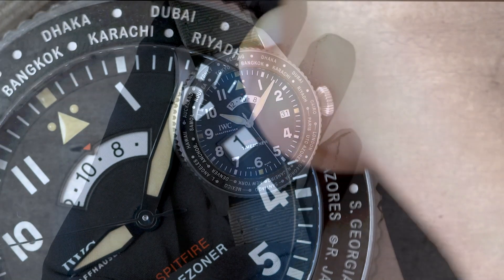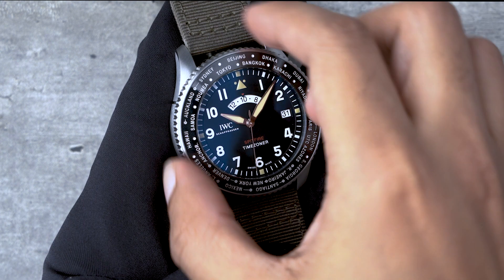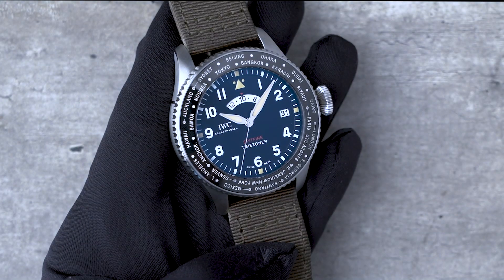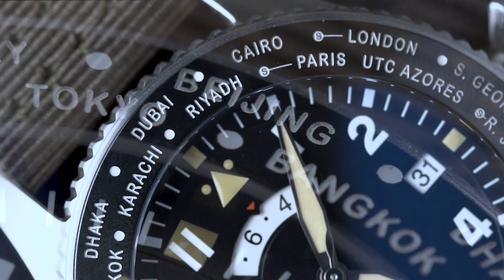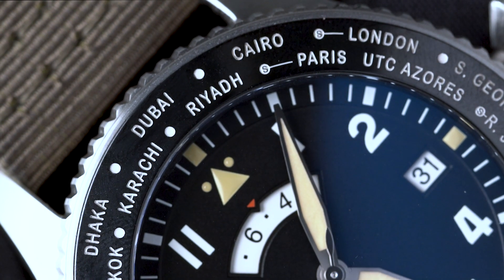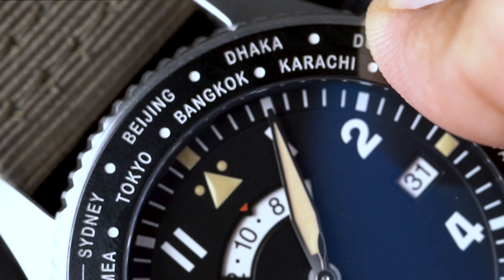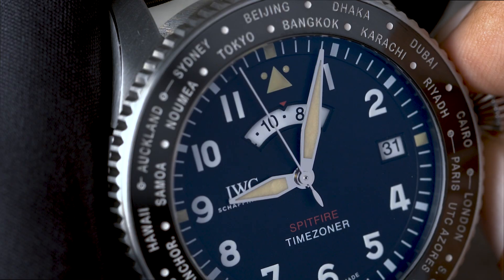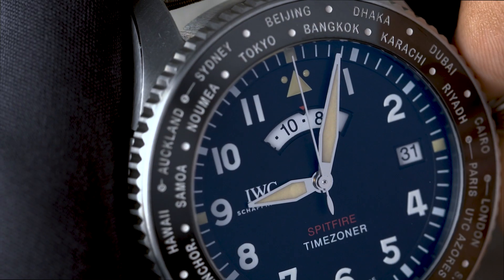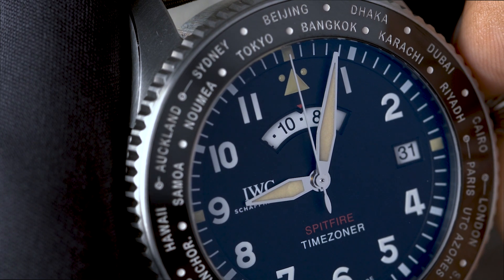So let's try to set the watch. A general rule of thumb is that you twist clockwise when you're moving eastward and anti-clockwise when you're moving westward. I'm in Singapore right now. My UTC+8 city of reference is Beijing on the bezel, so let's move Beijing to the 12 o'clock position. We'll do this with an even press on the bezel and twist. Now we pull the crown out to its second and last stop once the second hand is on the 60-second mark. This motion stops the movement.